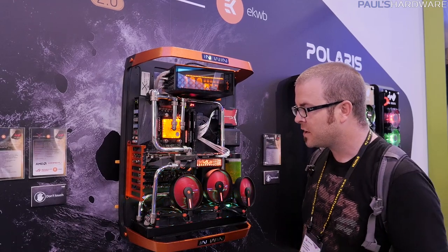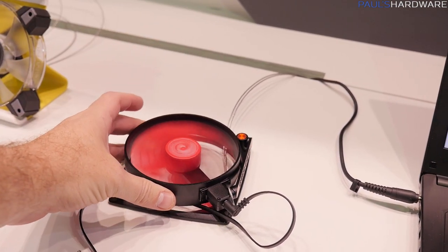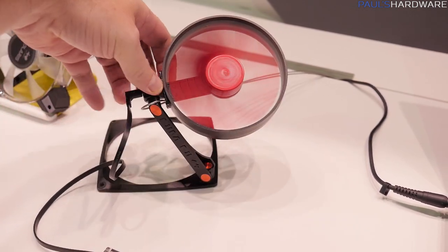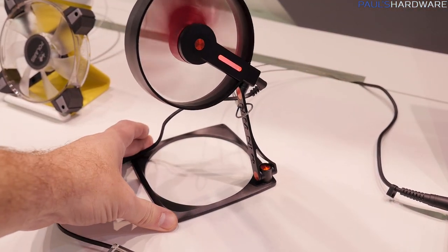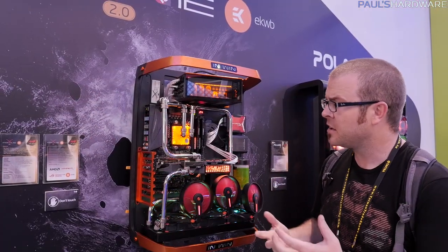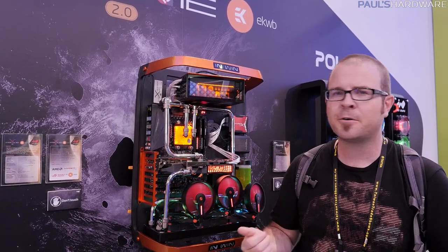I've got one last thing to show you guys from InWin. This is a pretty unique fan — it's called Mars. Honestly, I don't know why they're called Mars, maybe because they're red, but basically you've got a fan with an aluminum chassis, rotational speed up to 1400 RPM. It's got this kind of arm that it's attached to, and you can just move it around, rotate it, and position it wherever you want to direct airflow towards a graphics card or a hotspot in your case. Particularly useful in an open-air chassis like the InWin X Frame 2.0 that they have right here, which I believe I covered last year or maybe the year before.